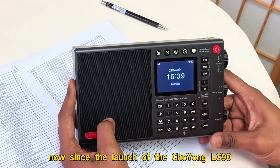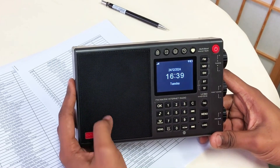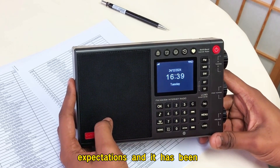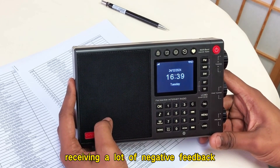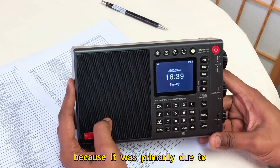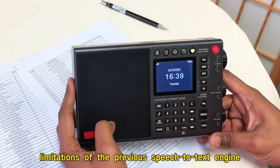Now, since the launch of the Choyoung LC90 and other Choyoung products with the voice search feature, this function, unfortunately, didn't meet expectations and it has been receiving a lot of negative feedback. Now, why was this happening? Actually, this was happening because it was primarily due to limitations of the previous speech-to-text engine.